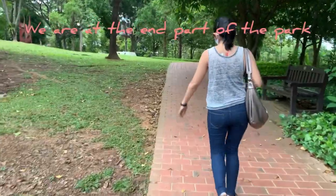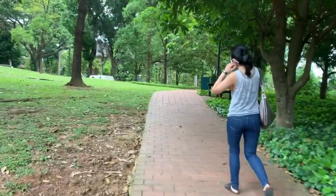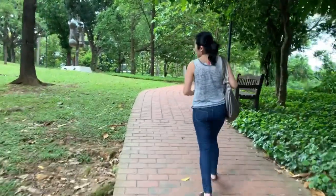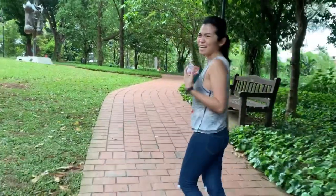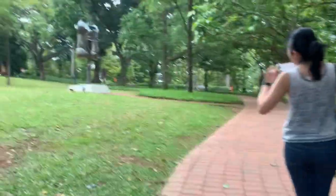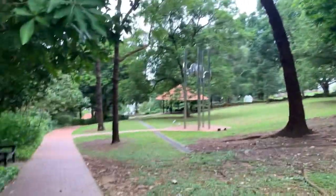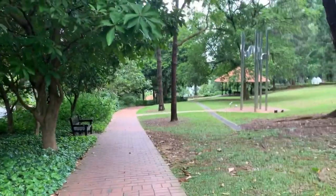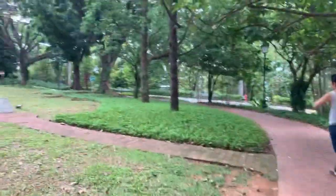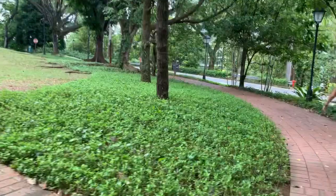We are currently on the lookout for the Fort Canning Street tunnel. How are you feeling right now? Tired already — he just came from work. But you'll see later on, the view is very much worth it. We won't regret it and the tiredness will go away.